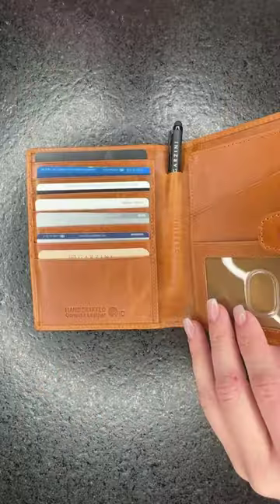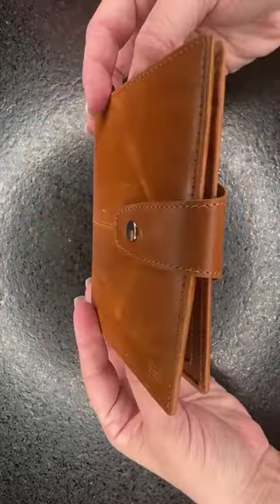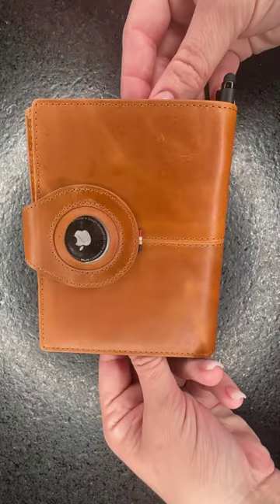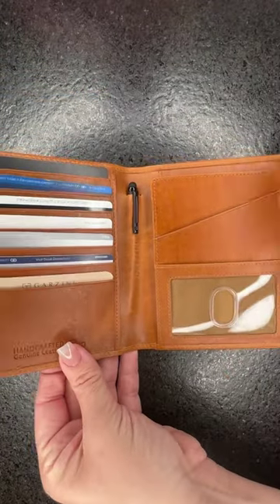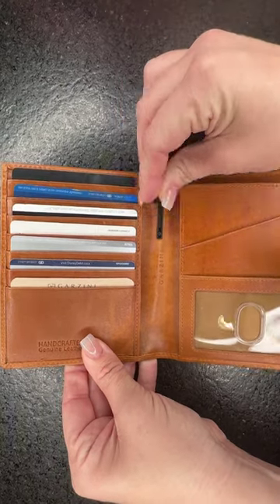Look at all the slots — seven, eight slots in there. There's one with a little window so you can have your ID and use your finger to slip it out really easily. It also comes with a little pen.